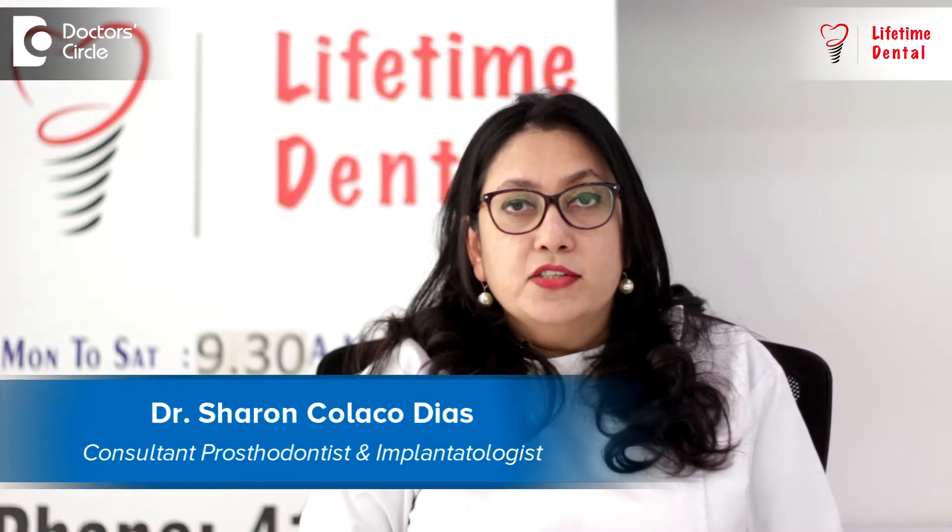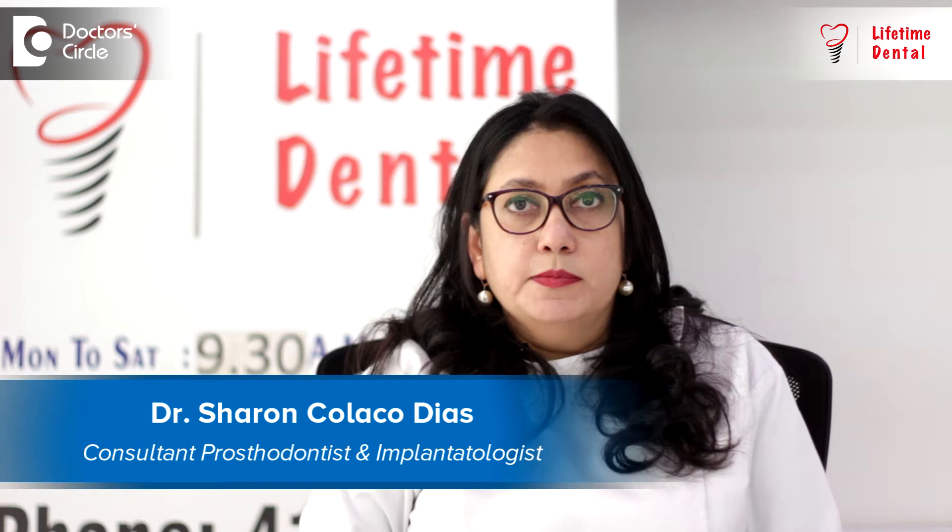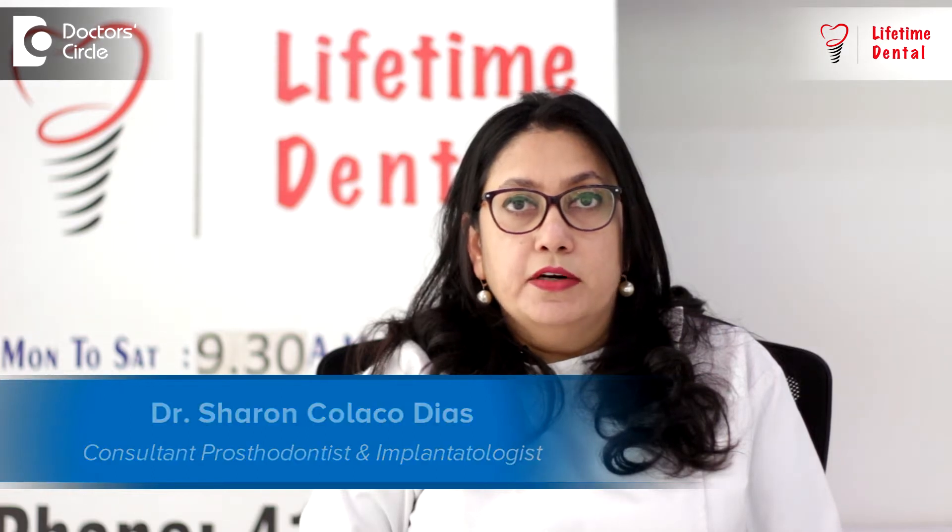Hi, I'm Dr. Sharon Colasso-Dyas. I'm a prosthodontist and implantologist and I run Lifetime Dental, which is a multi-speciality dental practice in Marathalli.